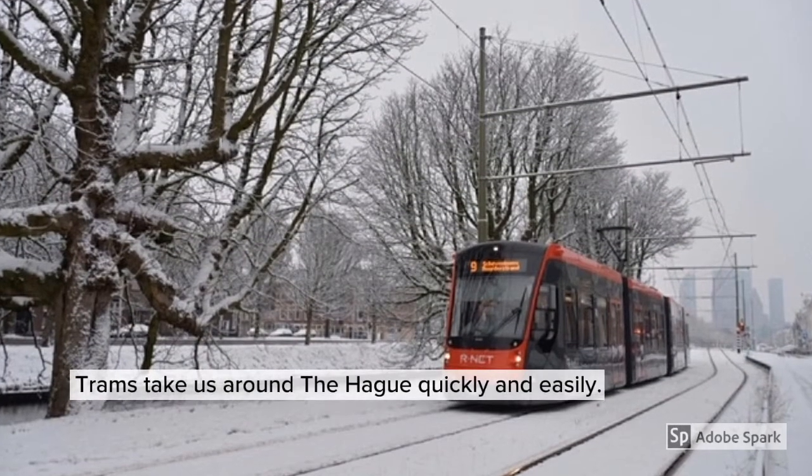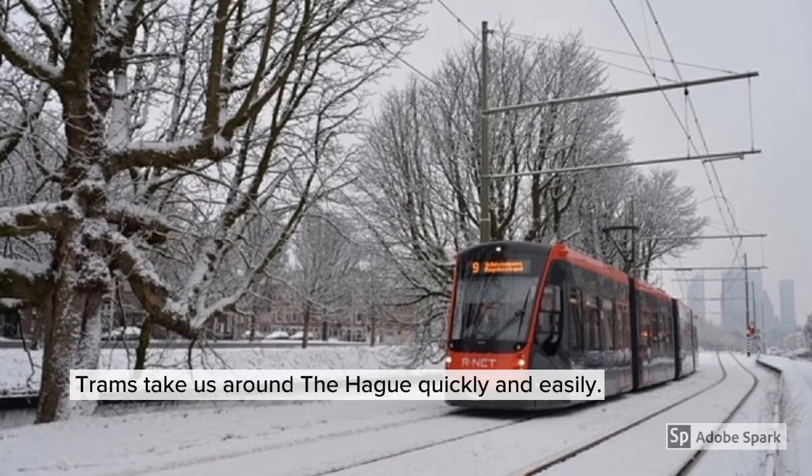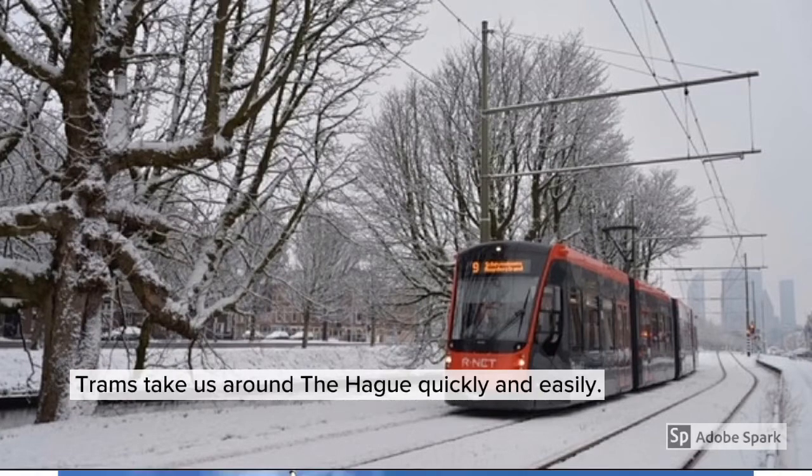The red trams in The Hague take us to places quickly and easily. They use tram tracks, but it is also where cars drive. The new trams are low and easy and accessible for people.